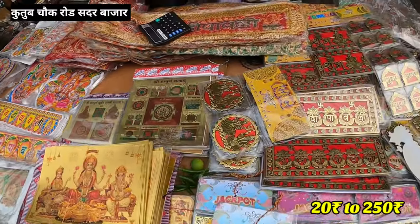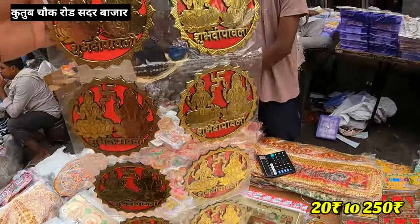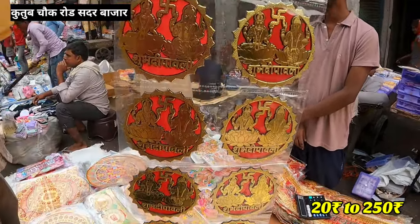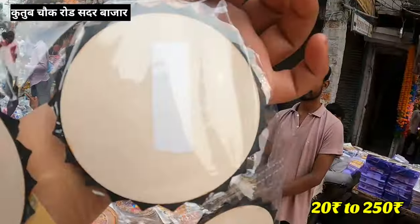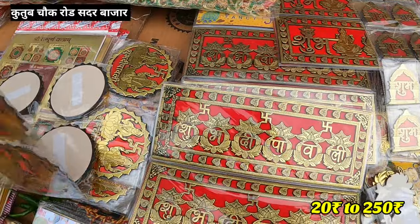I will show you the Shubh Di Pavli — you will get a card. How much is it? 120 rupees. You will get 10 pieces in this area. You will get the Shubh Di Pavli. This is also a sticker — you will get the sticker. You will get this in Shubh Di Pavli.